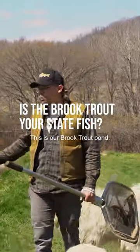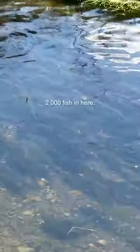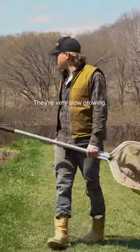All right everybody, this is our brook trout pond. We got about 2,000 fish in here. These brook trout are going to be two years old this fall. They're very slow growing.